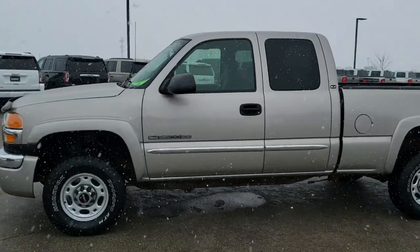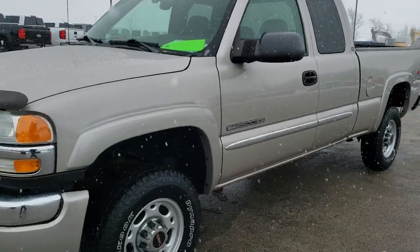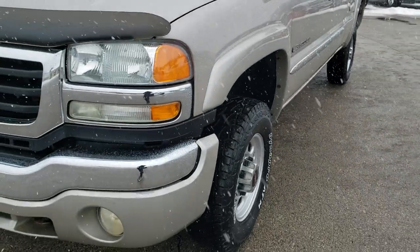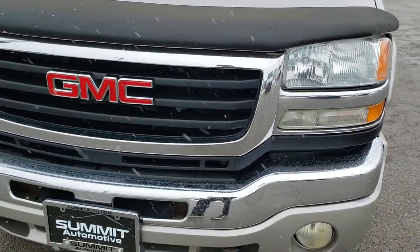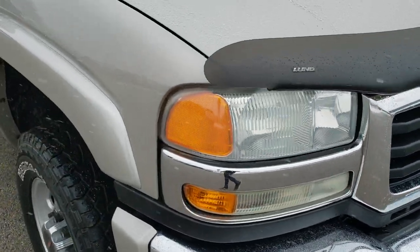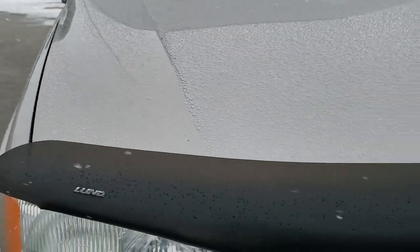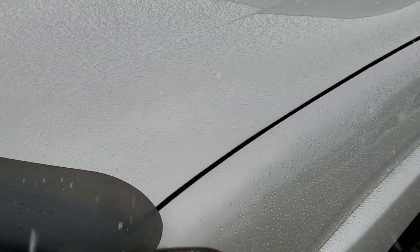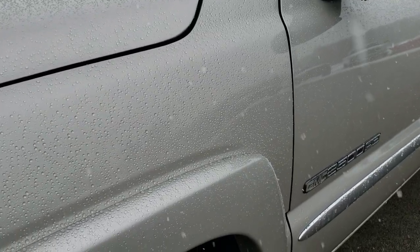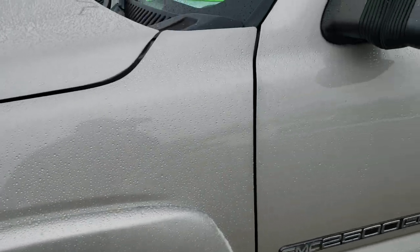This is stock number 10487A. We are here at Summit Automotive in Fond du Lac, Wisconsin — your new and used heavy duty truck headquarters. Today we are checking out this 2004 GMC Sierra 2500 extended cab, 6.5 foot short box. This truck has the 6 liter V8 motor and is in really nice condition for the age and miles. The color is silver birch metallic.